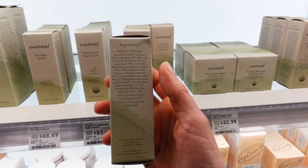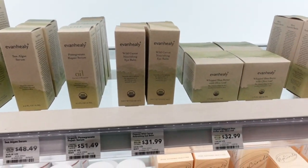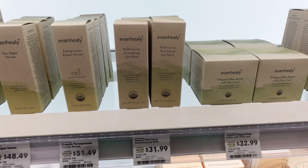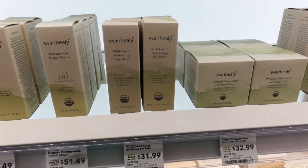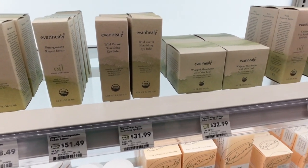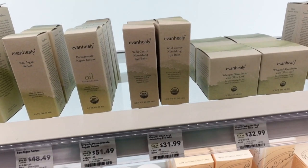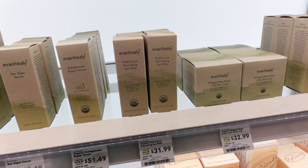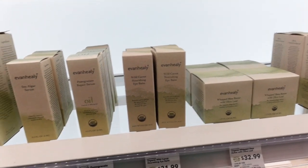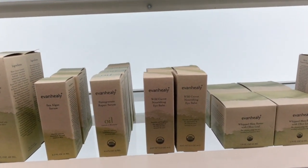Rosehip seed oil is anti-inflammatory. People like to claim that rosehip seed oil is a natural source of retinol, but it maybe has around 0.0003% retinol in it, depending on harvesting conditions and other factors. So it is quite a stretch to say that. Rosehip oil may have anti-inflammatory compounds, so it's not completely useless — but don't assume it's going to be a retinol alternative for your eyelids. That's a bit of a stretch.